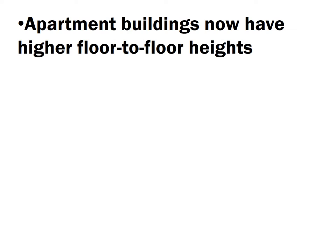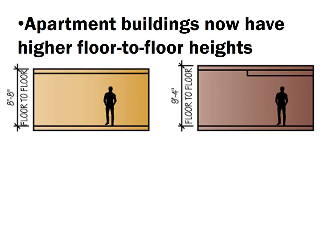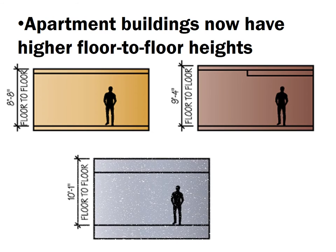One example is that today we have higher floor-to-floor heights in apartment buildings than in the 1980s. In general, the average floor-to-floor height for a new building in the 1980s was about 8 feet 8 inches — an 8-foot floor-to-ceiling with 8 inches between the ceiling and the floor above. Now our average is about 9 feet 4 inches. We want higher ceiling heights today, and there are also more things to fit between a ceiling and a floor, such as new sprinkler requirements enforced in new buildings.